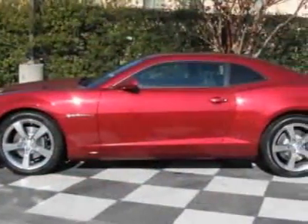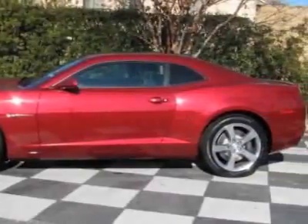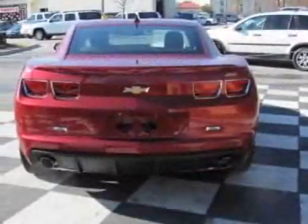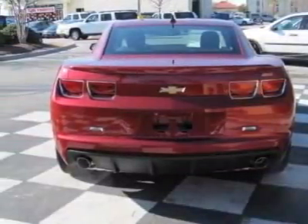This vehicle gets 16 miles per gallon in the city and 24 on the highway. This Camaro boasts a 6.2L engine and has a 6-speed automatic transmission.